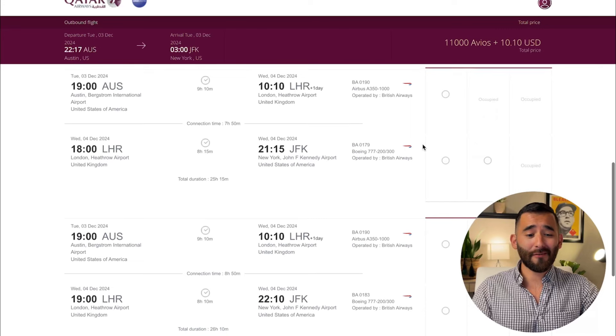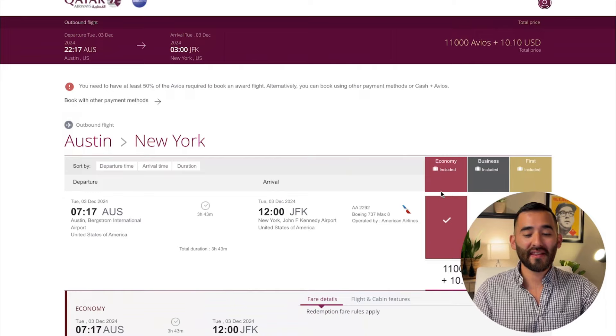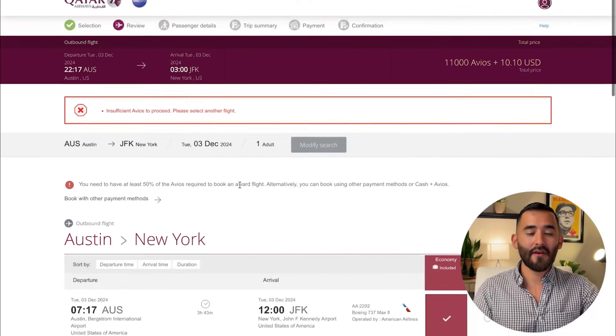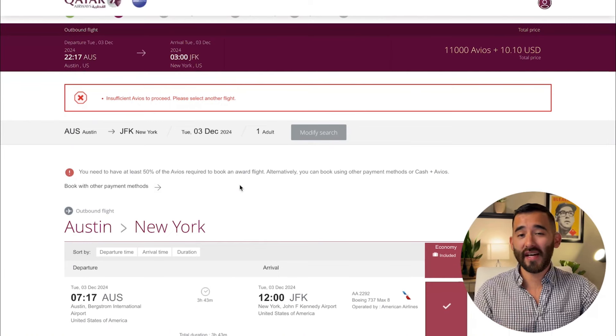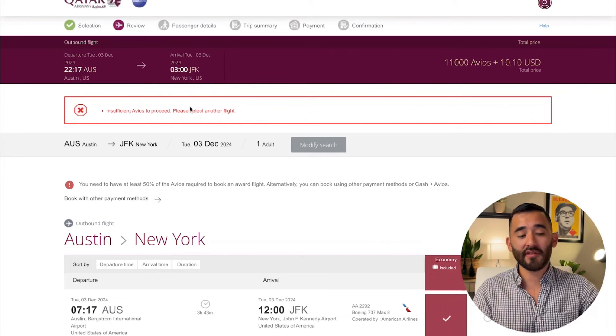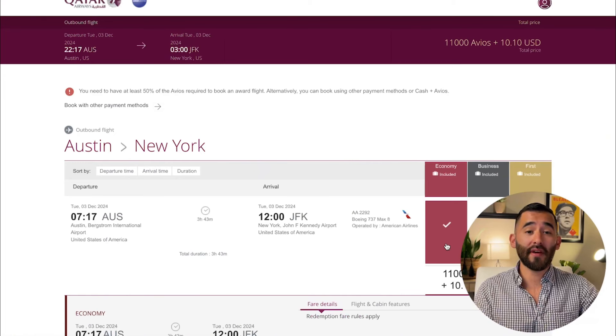It'll say 'occupied' if there's nothing available for that cabin or date. You may also see some interesting British Airways routings, like Austin to London to New York. Whenever you find the flight you're interested in, just select it, hit continue, and it'll prompt you for passenger information — your name, passport details, and so on. Before proceeding, always find award availability on Qatar's website first, before transferring any points. That's rule number one: find availability first, then transfer.